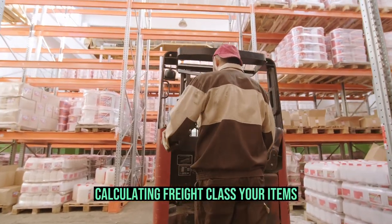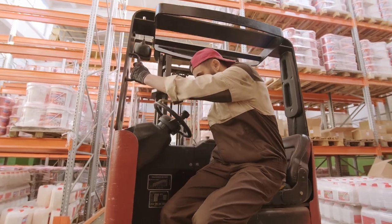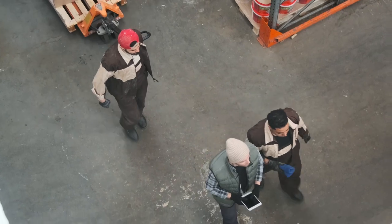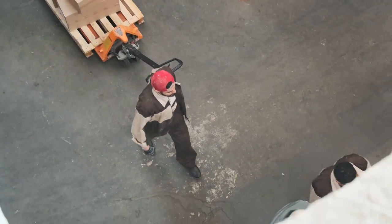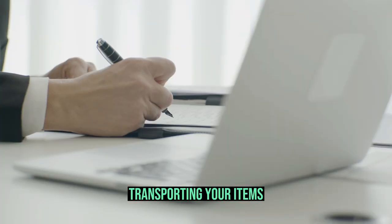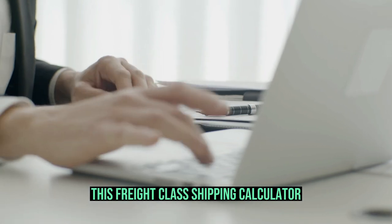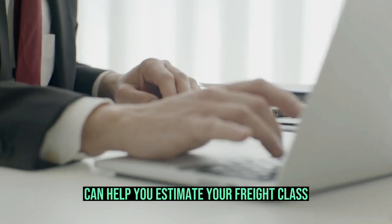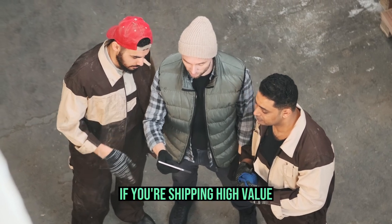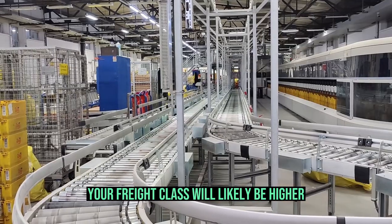Calculating freight class. Your item's freight class depends on several factors: product size and weight, which is used to determine density; storing items; handling specifications; and transporting your items — for example, electronics are more likely to attract thieves. A freight class shipping calculator can help you estimate your freight class, but your freight broker is the best source. If you're shipping high-value, hard to stow, or fragile goods, your freight class will likely be higher.